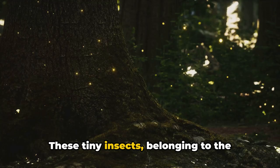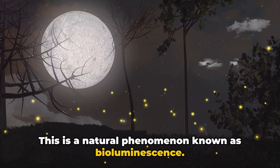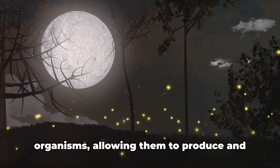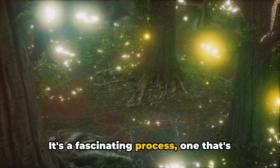These tiny insects belonging to the beetle family have the extraordinary ability to emit light from their bodies. This is a natural phenomenon known as bioluminescence — a chemical reaction that occurs within the body of certain organisms, allowing them to produce and emit light. It's a fascinating process, one that's not just limited to fireflies.